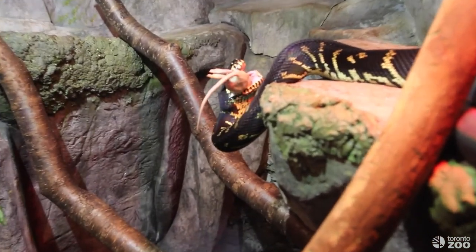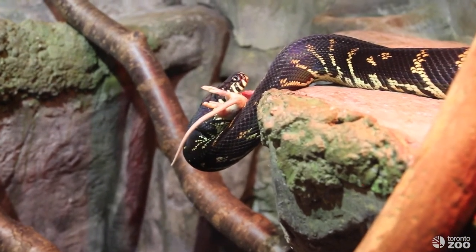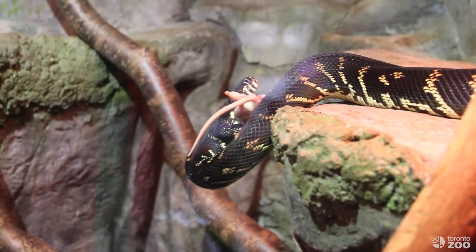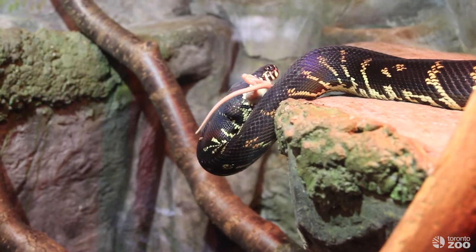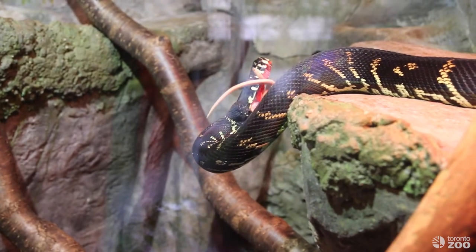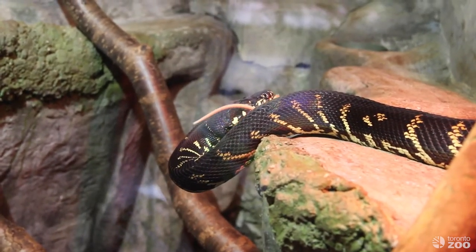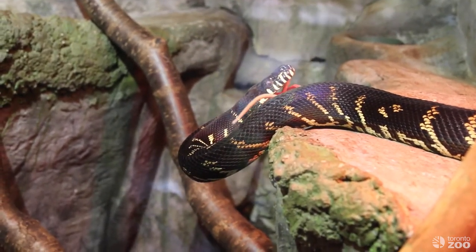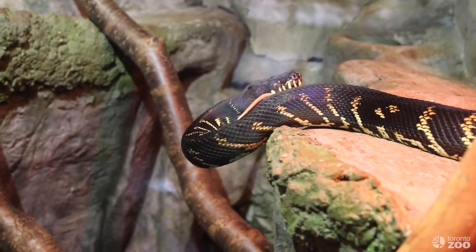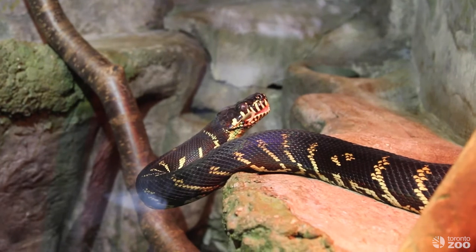Snakes have really incredible stomachs that produce extremely acidic acid, allowing them to consume whole prey without chewing. Their stomachs can actually drop the pH down to about one, which is extremely low and very acidic. This helps to dissolve the whole animal — the bones, the skin, the hair, and even the tail. It can take up to one week for a snake to fully digest a meal of this size.